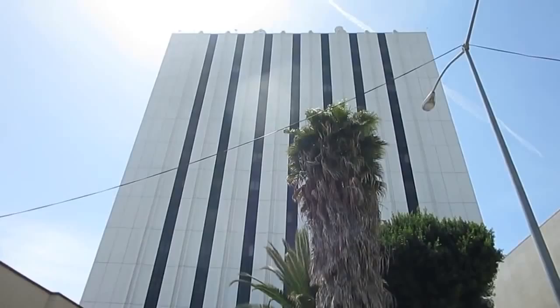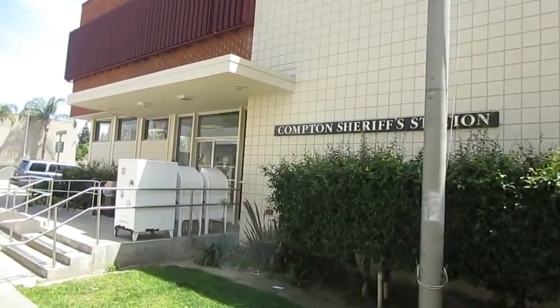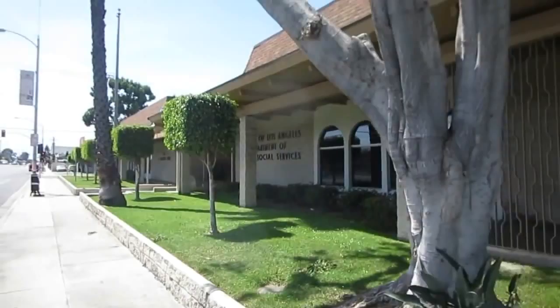Now I'm gonna take you to the sheriff's department building. Compton had its own police department but now they have LA County sheriffs. As you can see, this is the courthouse and right next to it is the sheriff's department. Everything is really close here — all the government buildings and city buildings are pretty much right next to each other. I'm on my skateboard today because I don't feel like driving. Compton is actually very small — it has about 100,000 people and size-wise it's not very big.